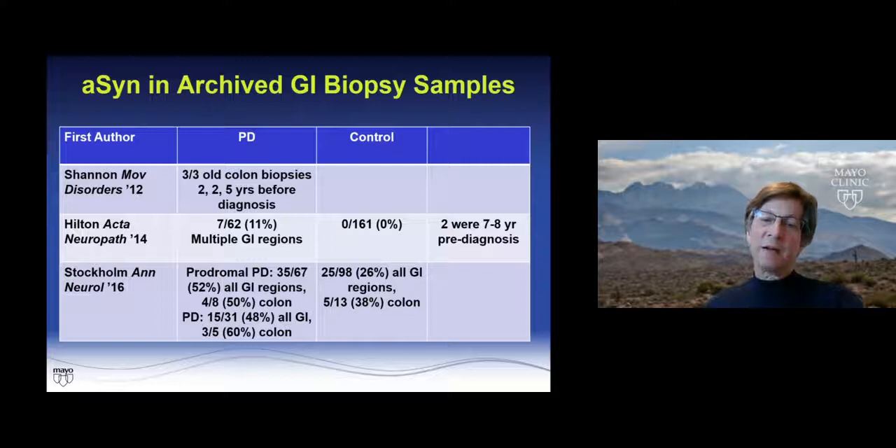It was a little deflating when Nansanti's group found that while the PD cases had a lot of positivity, all of their controls were positive. Hilton's group showed 11% positivity in their PD cases — only 7 out of 62 cases — with two of those seven and eight years before diagnosis, and none of the controls positive. Another study showed positivity in prodromal cases of about 50%, but in PD only 48% in the overall GI tract, 60% in the colon, and also a lot of positivity in the controls.